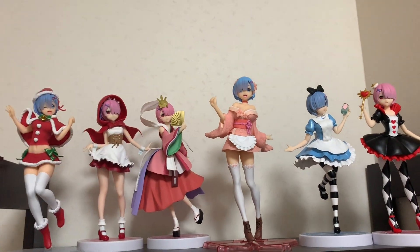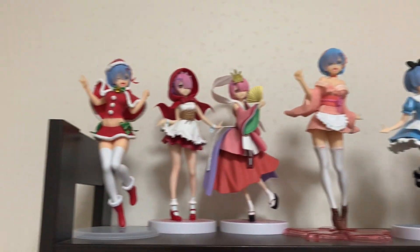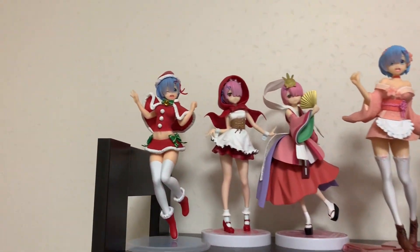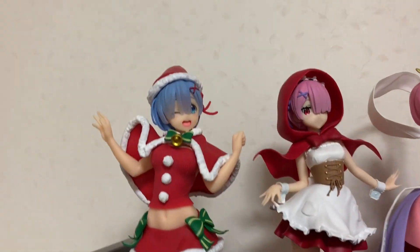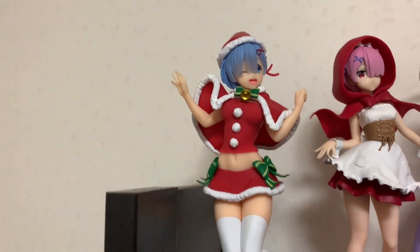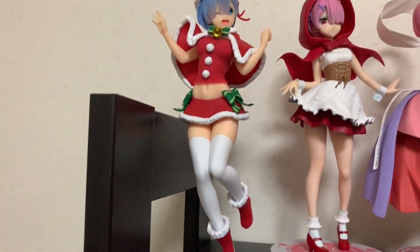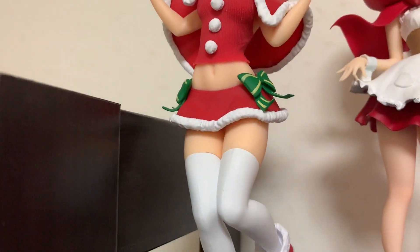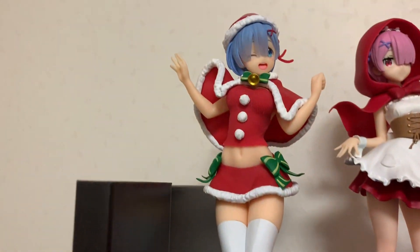Here are the characters from ReZero. So as you can see, we have Ram and Rem and they are extremely cute. We will start from the left side. This is Ram with the Christmas theme. I think she is the most adorable girl ever and I just love this figure so much — her outfit, everything, her pose, very cute.